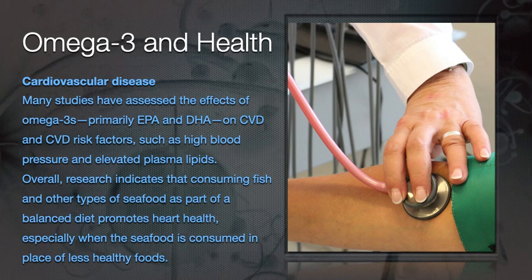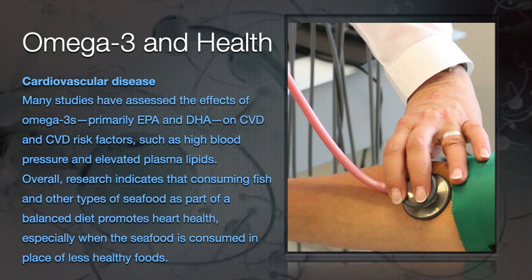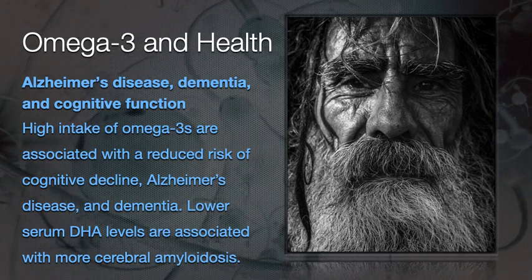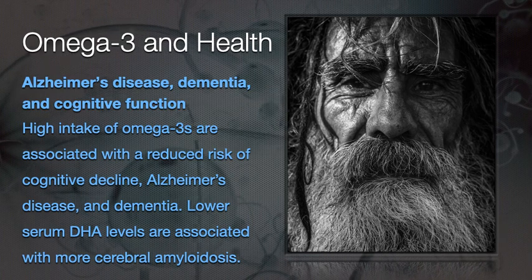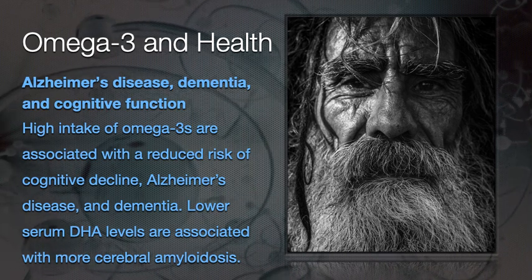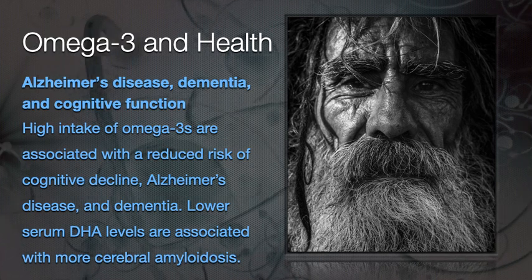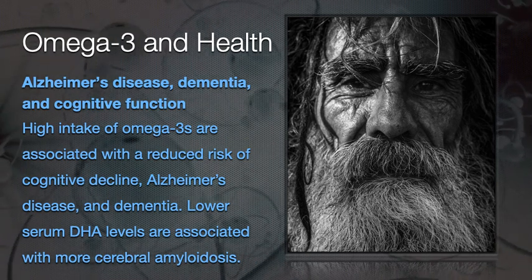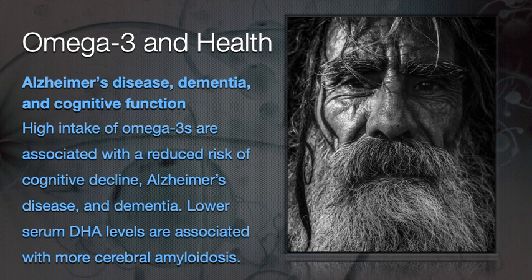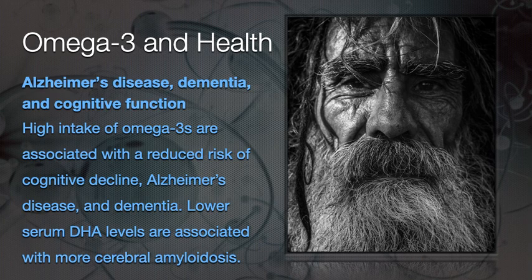Research indicates that consuming fish and other seafood as part of a balanced diet promotes heart health, especially when consumed in place of less healthy foods. Regarding Alzheimer's disease, dementia, and cognitive function, high intake of omega-3s is associated with a reduced risk of cognitive decline and Alzheimer's disease. Lower levels of DHA especially are associated with more cerebral amyloidosis — the protein deposits typically seen in Alzheimer's disease.